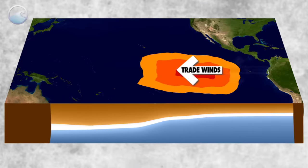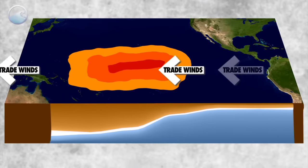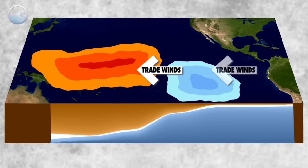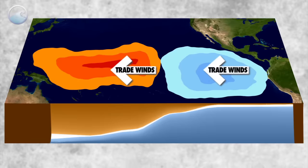But eventually, those trade winds pick up again and sometimes become even stronger than normal. When that happens, they blow the warm water back into the western Pacific and restart the upwelling of cool water towards the surface in the eastern Pacific.